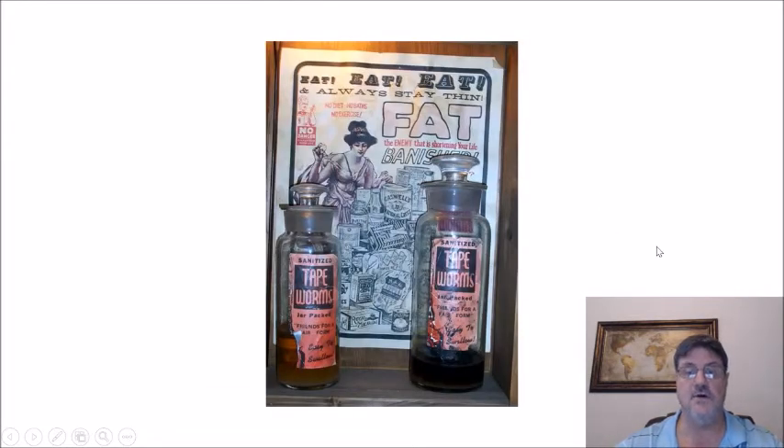This is a photo from about a hundred years ago when snake oil salesmen were selling sanitized tapeworm eggs for weight loss — and, believe it or not, this still goes on to this day.